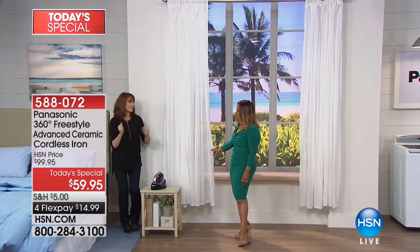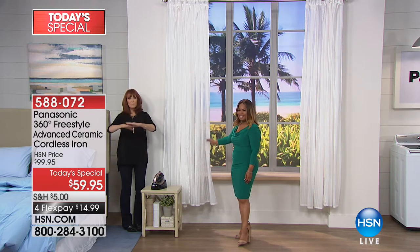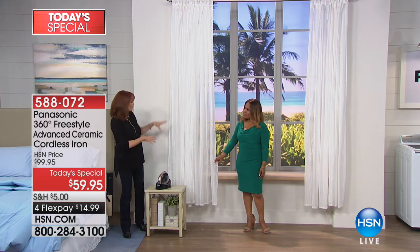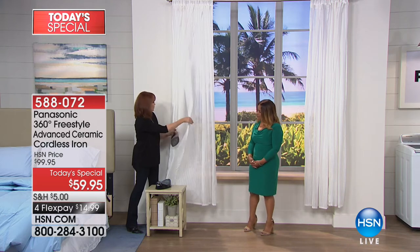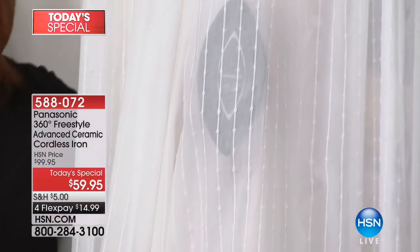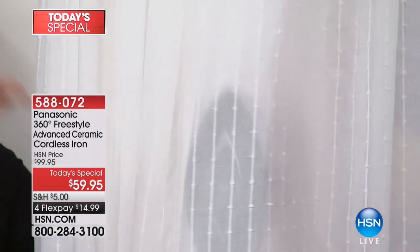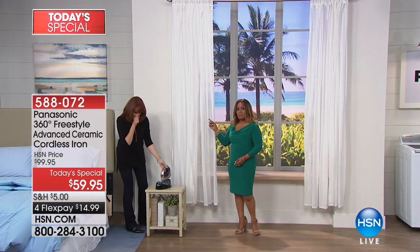For curtains — you take them out of the package, excited to redecorate, and then find wrinkles. Don't try to iron them on the ironing board where putting them over the side makes more wrinkles. Instead, hang your curtains, then take your cordless iron and walk up to them. Come under here and steam — watch how the steam actually travels right through the fabric and it wrinkle-releases, making it all beautiful with no frustration.